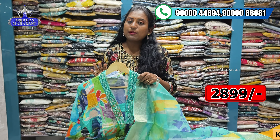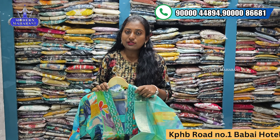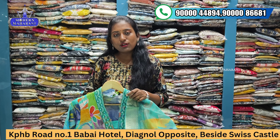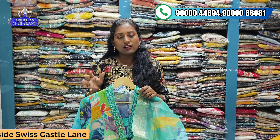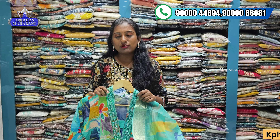In this video, you can find the full collection. You can use the video call facility for a store visit, or you can purchase by visiting us. Thank you.